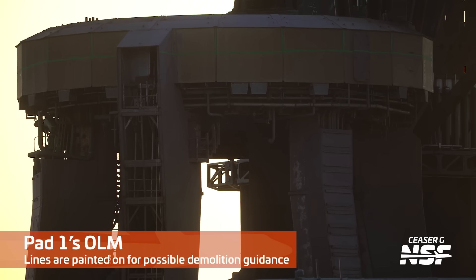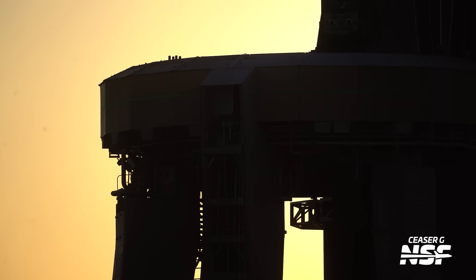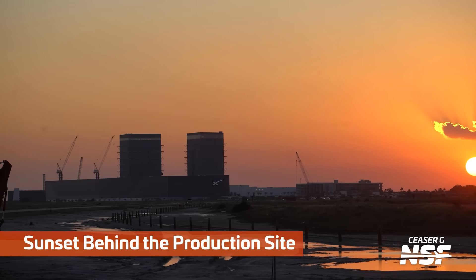We're going to hop back over to pad one, the old design, the old LM, where you can see they've got a lot of cut marks. It's a little artsy sunset shot, but those green cut marks — we've been calling them cut marks in the previous coverage. Caesar with the artistic vision here, because the sun is setting on the original launch mount.